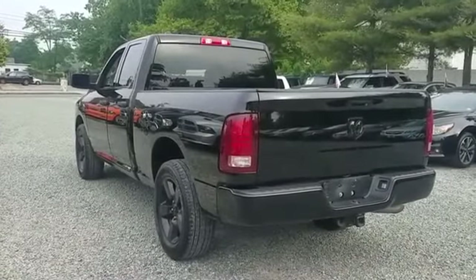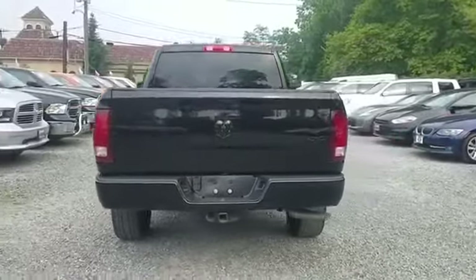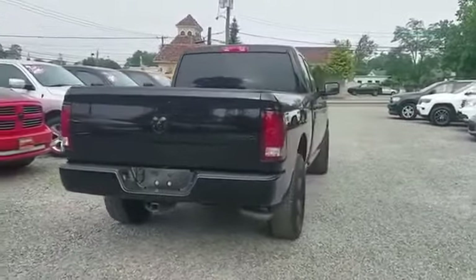Four wheel drive, heated side view mirrors, tinted windows, brake assist, engine immobilizer, automatic headlights, auxiliary input, stability control, passenger side airbag sensor.